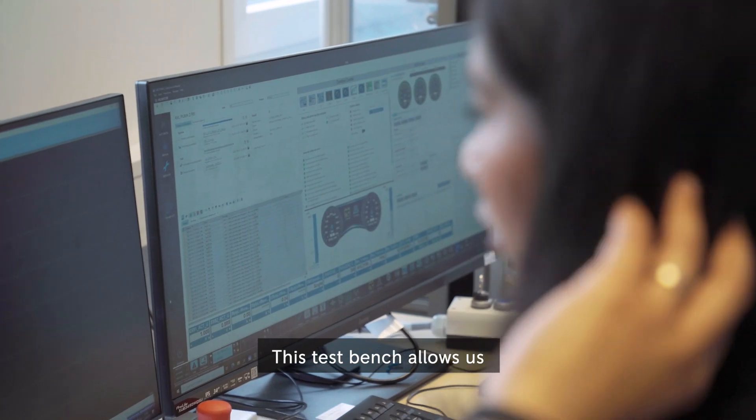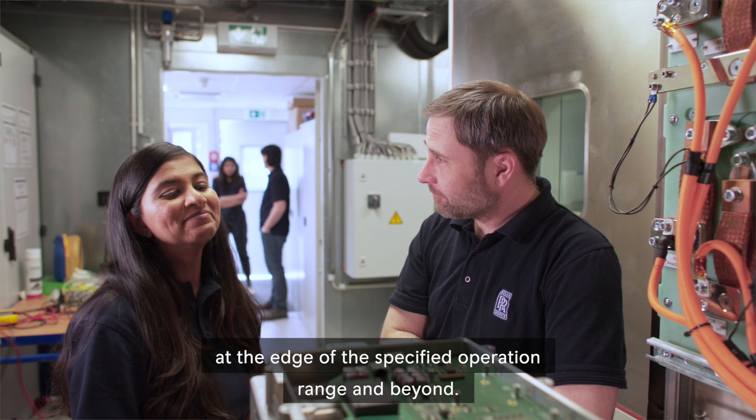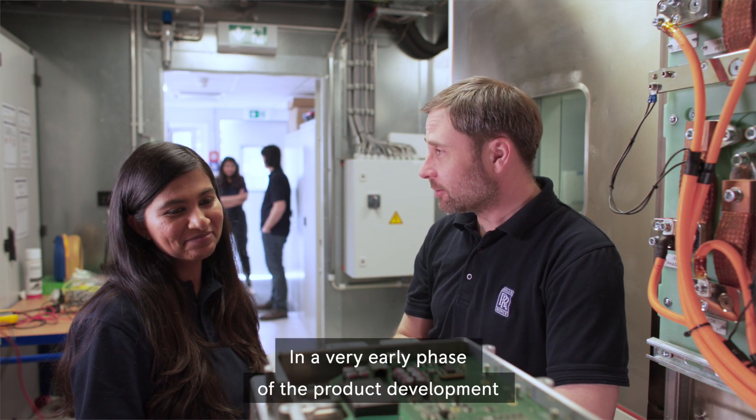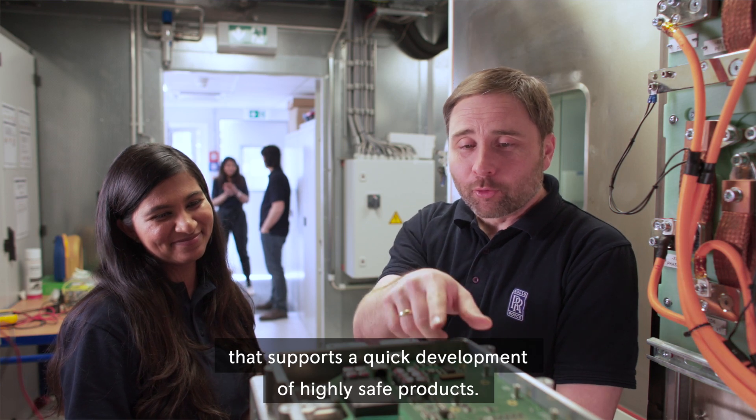This test bench allows us to rate our new converters and help understand their behavior at the edge of the specified operation range and beyond, in a very early phase of the product development — supporting a quick development of highly safe products.